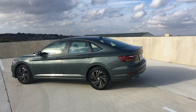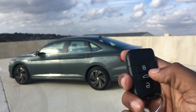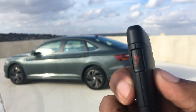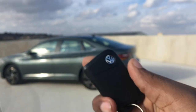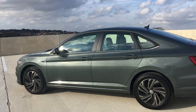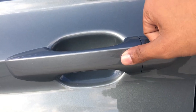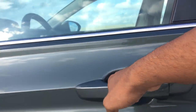Getting into the Jetta is super easy. Here's your key — lock, unlock, trunk release. You have your panic button on the side. You can unlock it with the key or use the touch-sensitive areas on the door handle. There's a little indent — put your thumb over that to lock it, and there's a touch sensor behind the handle to unlock.